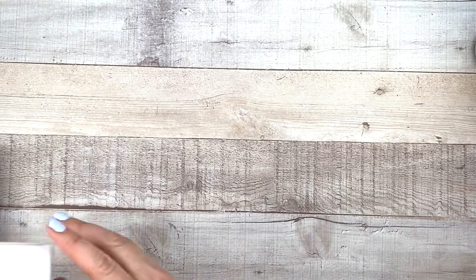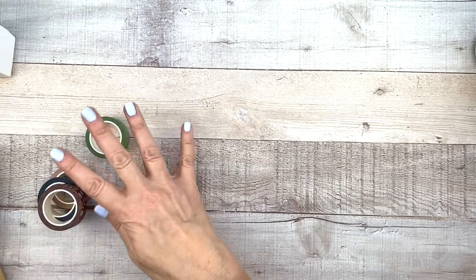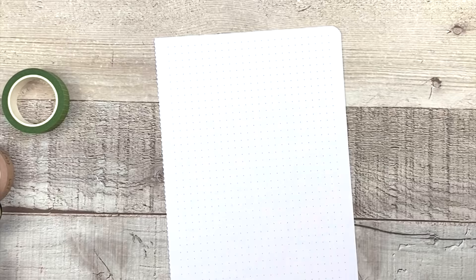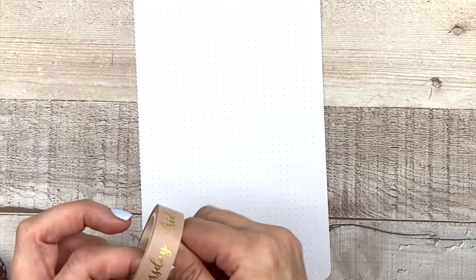First up, I'm going to show you the washi tape. I love this color green, it is so pretty. I'm going to put this on paper so you can see them. I'll just get a piece of Archer and Olive paper. And we'll put them out for you. That's obviously green grid.